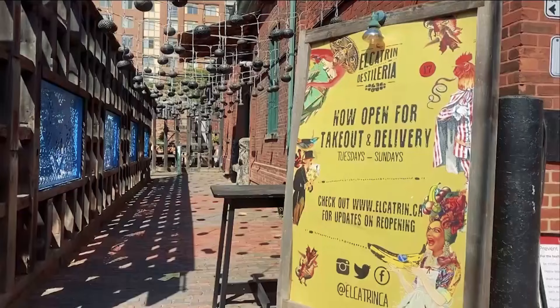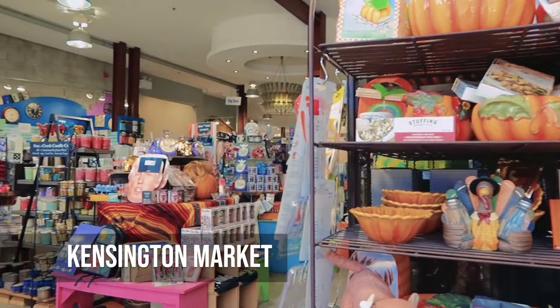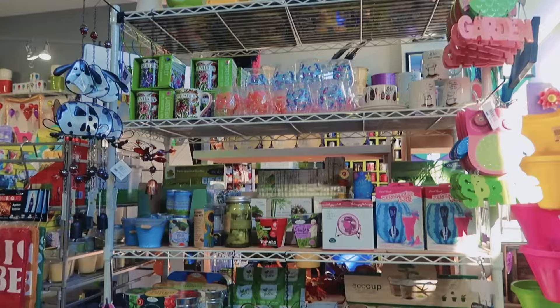Kensington Market is a lively neighborhood known for its mix of cultures, vintage shops and food from around the world. Its colorful streets are a hub for creativity and community.